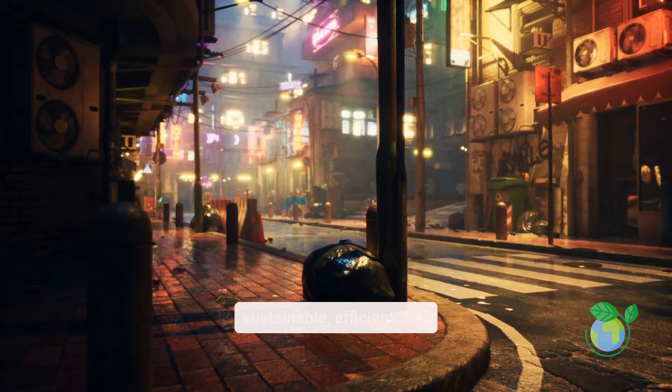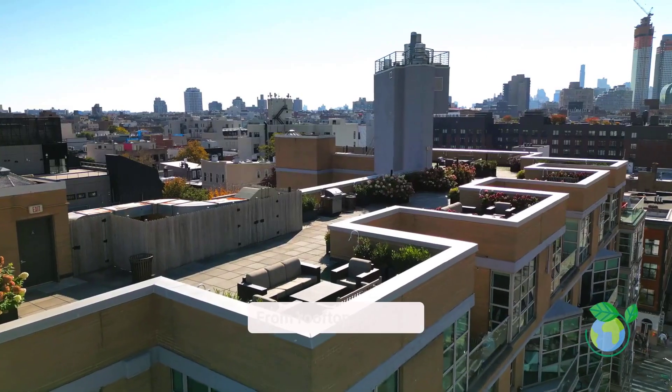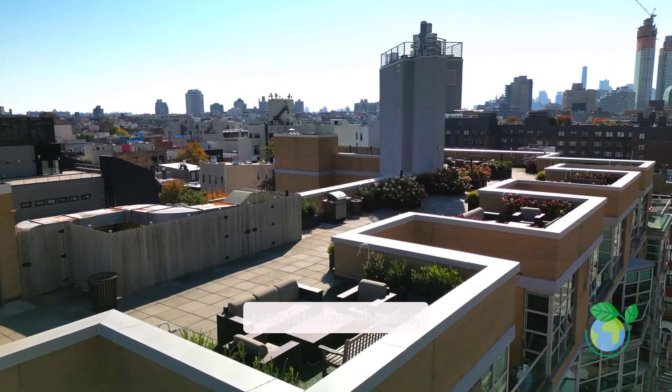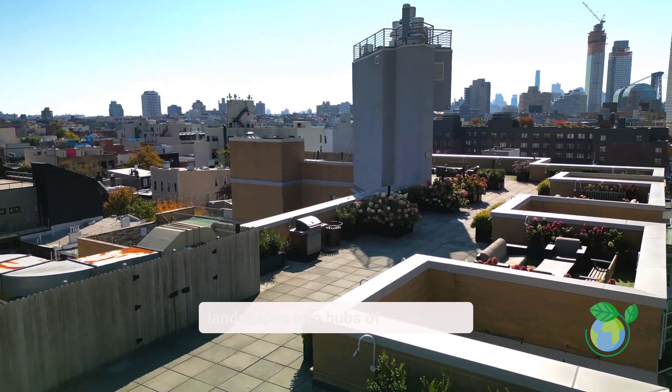It's sustainable, efficient, and perfectly suited for crowded city life. From rooftop farms to retrofitted warehouses, vertical farming is transforming our urban landscapes into hubs of innovation.